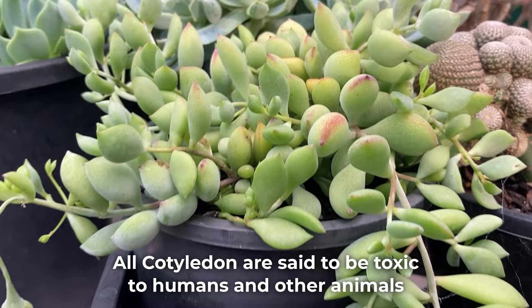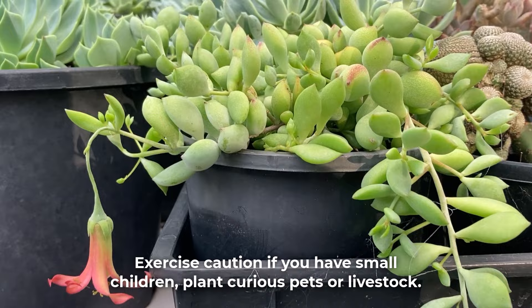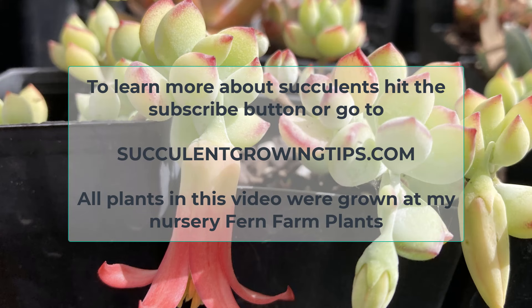All cotyledons are said to be toxic to humans and other animals. Exercise caution if you have small children, plant-curious pets, or livestock.